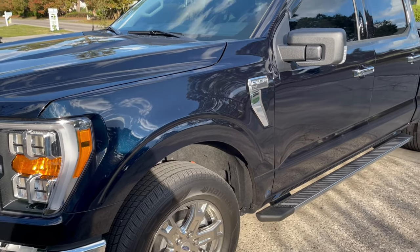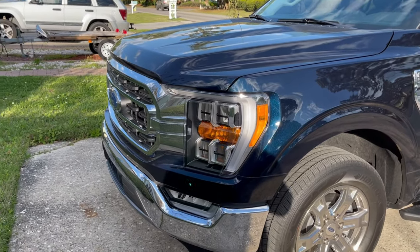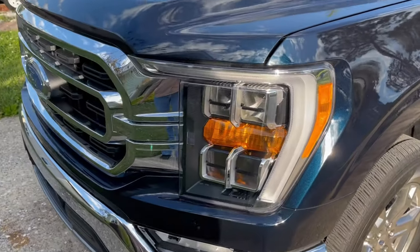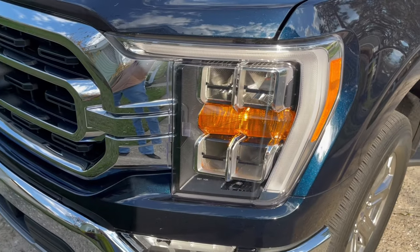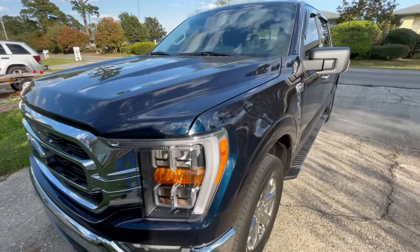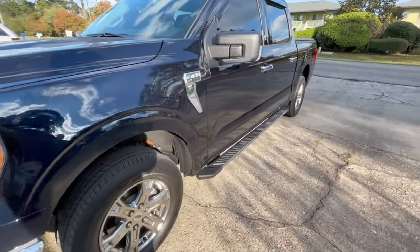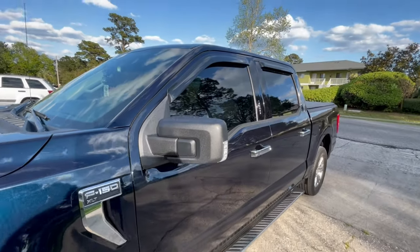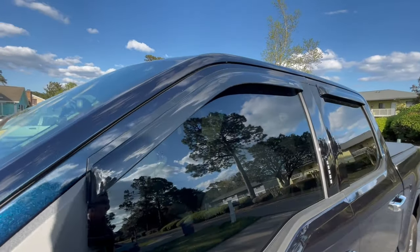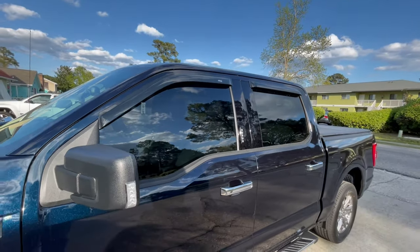302A package, XTR — extra — because of the chrome. LED lights around there. This is the anti-matter blue. A few extra little things that I put on it, like the vent shades. Tinted those front windows to match the back.